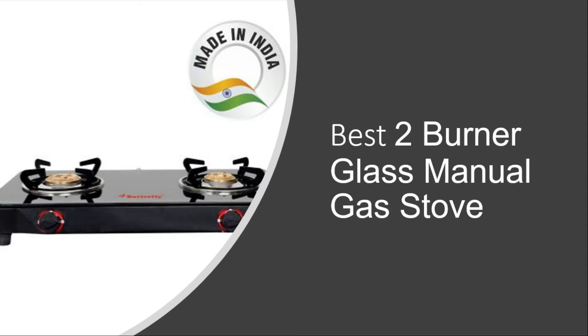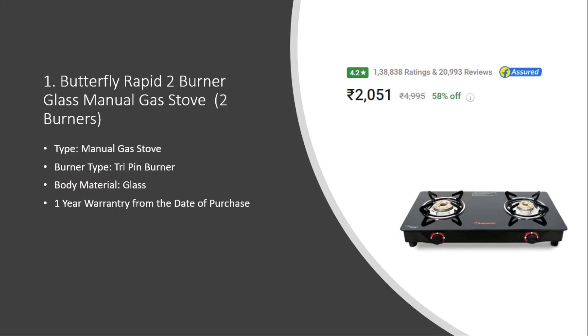Number one: Butterfly Rapid 2 Burner Manual Gas Stove. The burner type is stripe-in burner, it is made of glass, and it has a one year warranty from date of purchase. The price is around two thousand fifty rupees with a 4.2 rating.